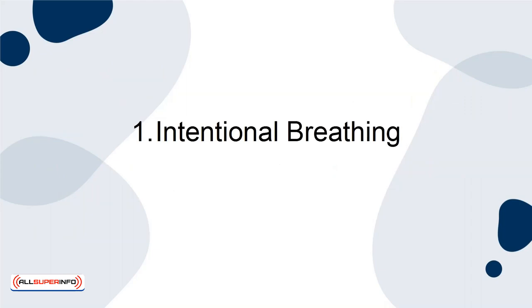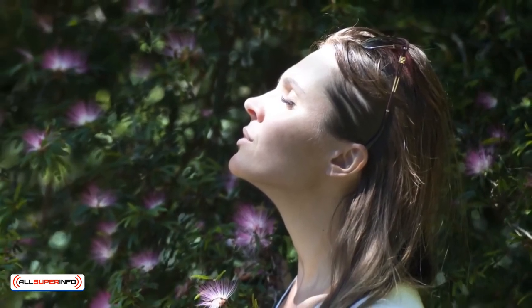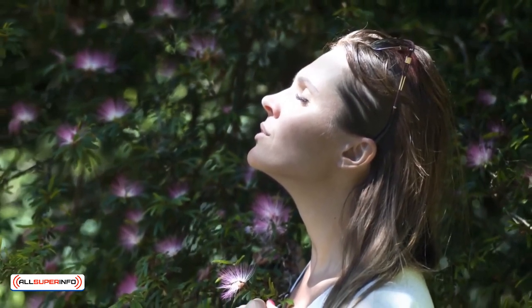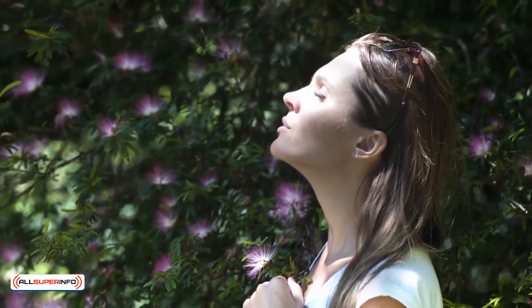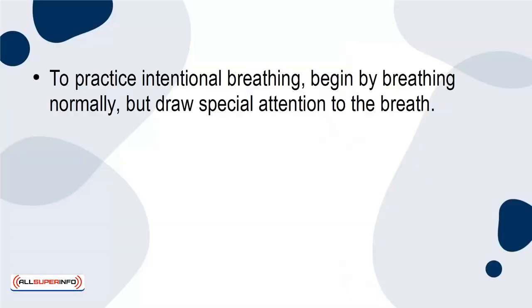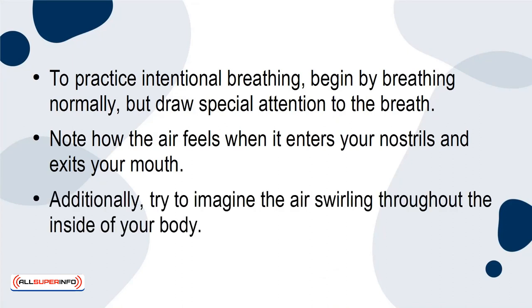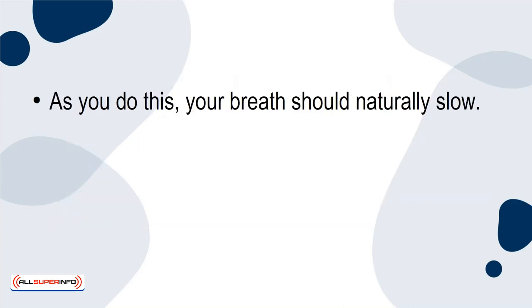1. Intentional Breathing. We breathe every day of our lives, but most of us often forget that we are ever breathing in the first place. If you breathe intentionally, however, you are likely to become more mindful and relax your body. To practice intentional breathing, begin by breathing normally, but draw special attention to the breath. Note how the air feels when it enters your nostrils and exits your mouth. Additionally, try to imagine the air swirling throughout the inside of your body. As you do this, your breath should naturally slow.